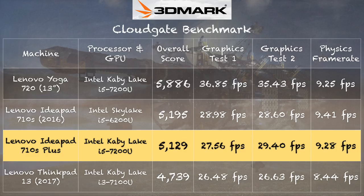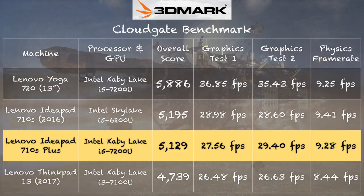On gaming benchmarks, the 3DMark Cloud Gate test gave us a score of 5,129. Of note, the Lenovo Yoga 720 with the same processor performed significantly better on the first two graphics tests. The reason is the Yoga 720 has dual-channel RAM, so it can get data in and out of the processor much faster — and that makes a big difference for the built-in Intel graphics powering any games you try to play. There is a real difference between dual-channel and single-channel, and gaming is where you'll really see it.